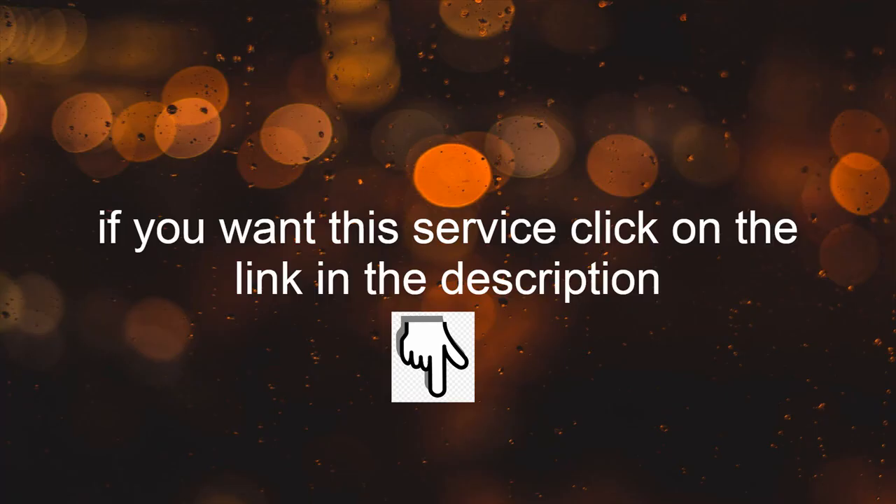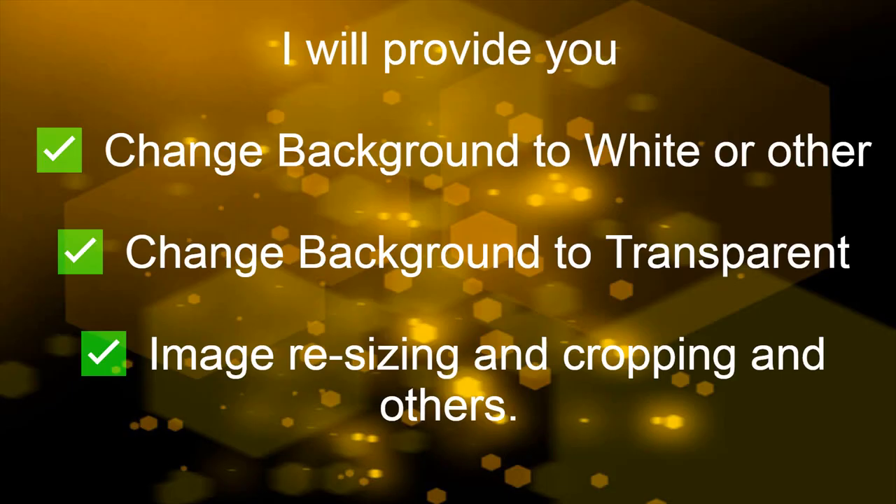If you want this service, click on the link in the description. I will provide you change background to white or other color, change background to transparent, imagery sizing and cropping, and more.